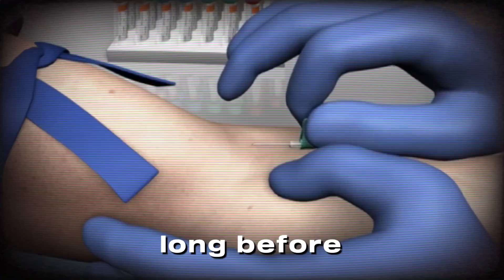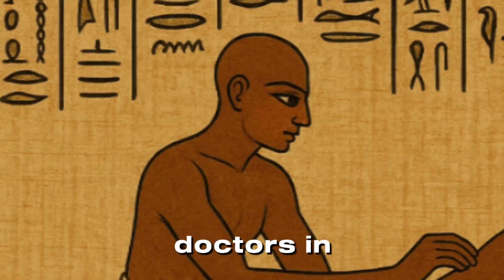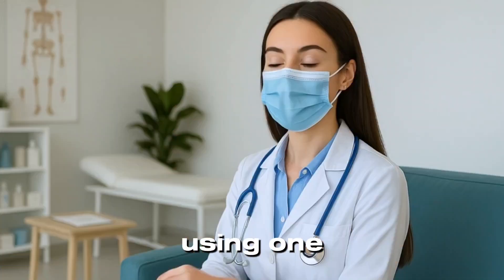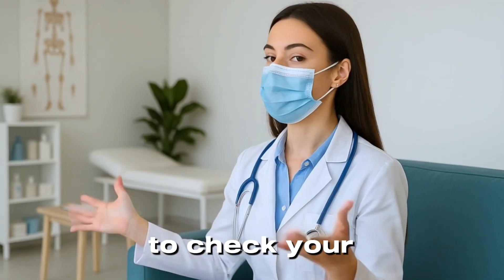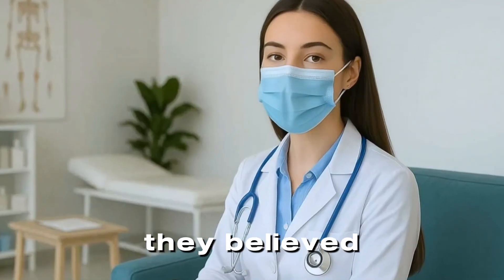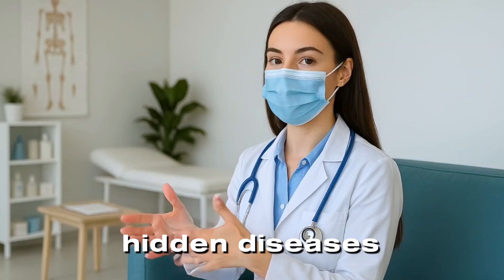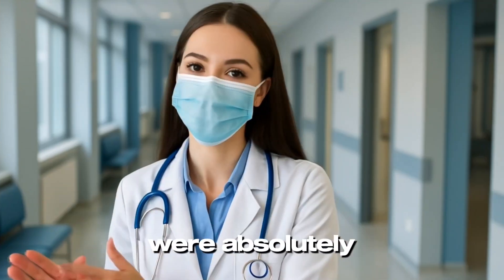Thousands of years ago, long before blood tests, MRIs, or smartwatches, doctors in ancient Egypt were already using one surprisingly simple tool to check your health: urine. They believed that the color, smell, and consistency of pee could reveal hidden diseases. And guess what? They were absolutely right.